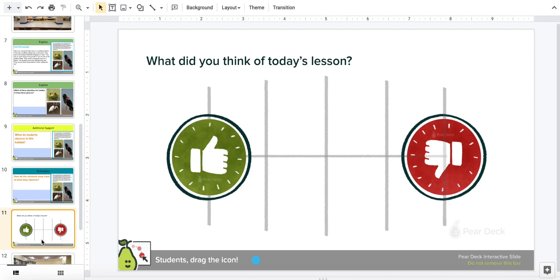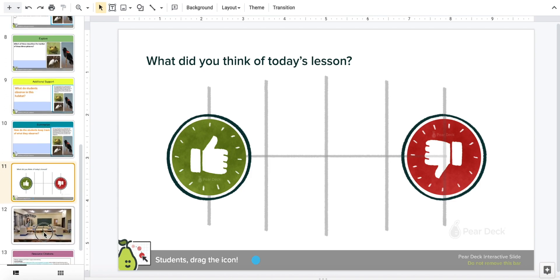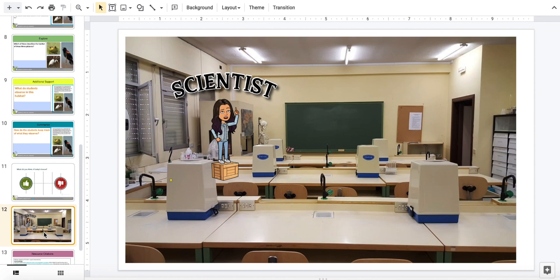Finally, what do you think of today's lesson? Okay, science explorers — we learned what a nature center is and what we find in a nature center. I hope you can visit one soon. Until next time, ciao for now.